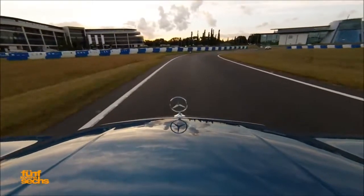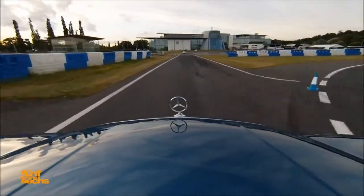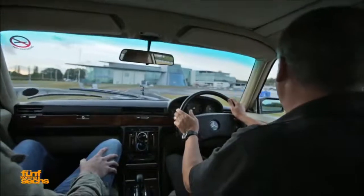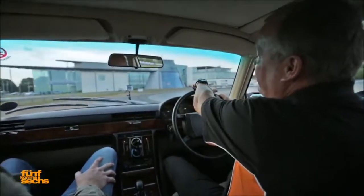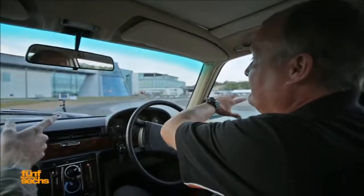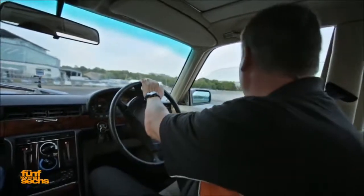Now we're braking down for the bend, squeezing the brakes on and we're going to go straight on around the circle. We do drifting around this circle normally, and in the middle here we have a skid pan. It's covered with water and it's very slippery, but we're not going to go on there.